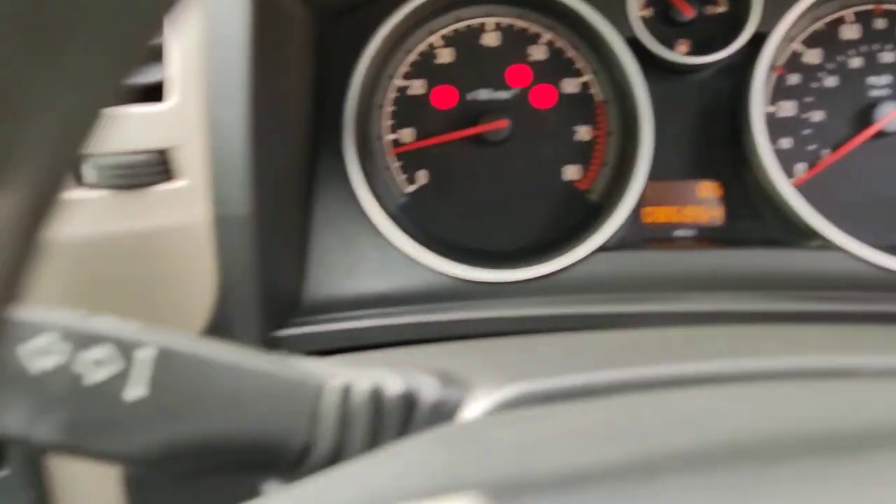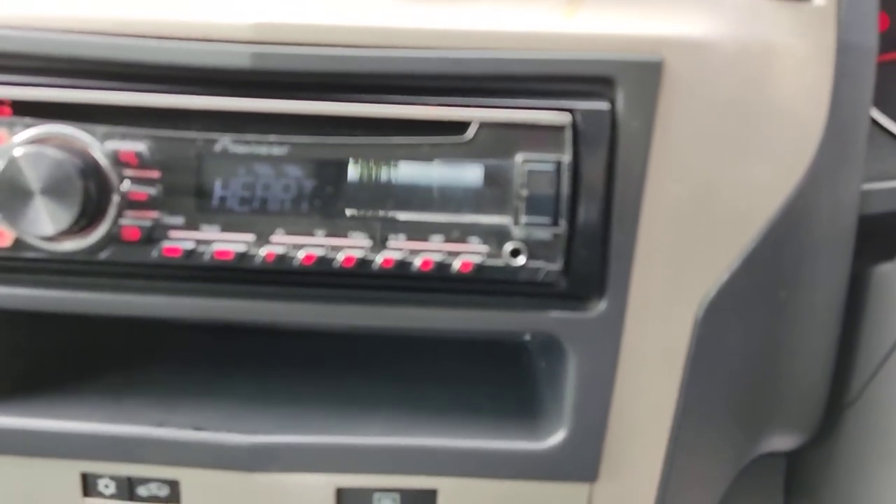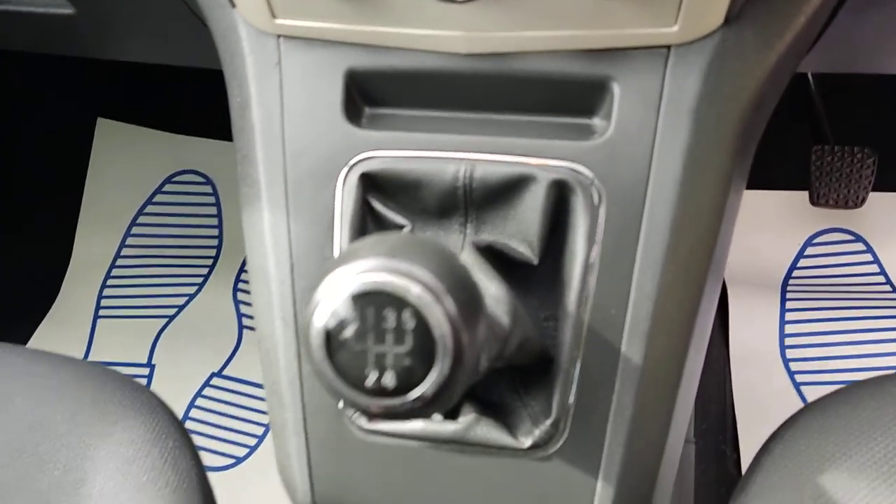86,000 miles on the clock. Aftermarket Pioneer stereo with USB, auxiliary connection, and Bluetooth connectivity. Air conditioning and 5 speed manual gearbox.